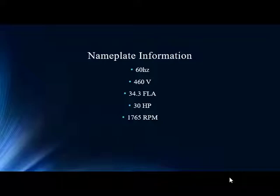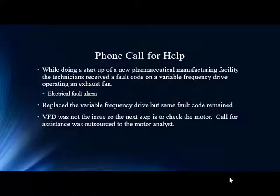Moving forward, this is a simple 30-horsepower motor, four poles — not large, but possibly critical, and certainly attached to a VFD, which raises the concern. It happens to be critical because it's at a pharmaceutical facility. Pharmacies are in the news tremendously trying to find a vaccine and things to help offset the issues with the virus. This is an exhaust fan, so it's very critical. A technician was doing a startup at this new pharmaceutical company and received a fault code on the variable frequency drive — an electrical fault alarm.